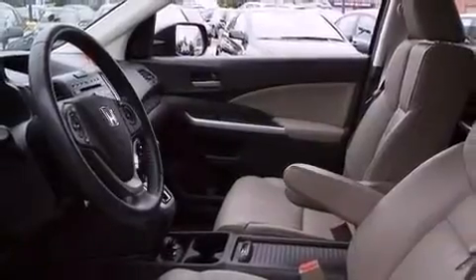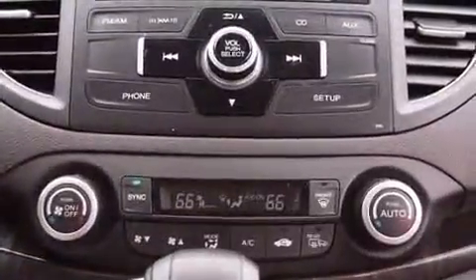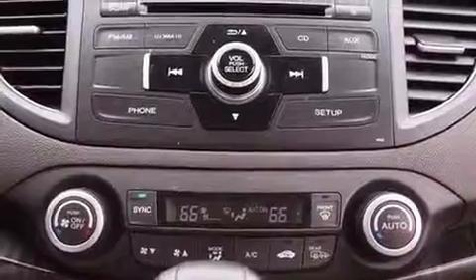It's equipped with tons of terrific amenities, but it won't break your budget, like leather upholstery, automatic temperature control, power moonroof, and remote keyless entry.